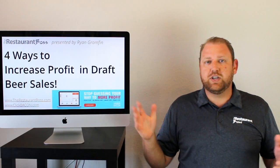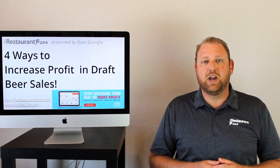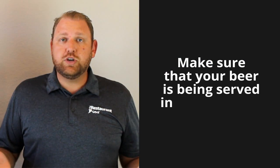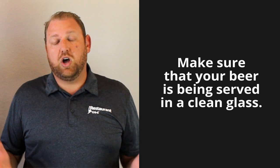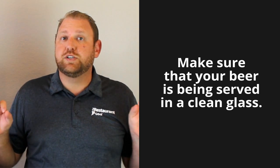Four ways — are there five, six, seven? Sure, but I'm sharing with you the easiest four. Step number one: make sure your beer is being served in a clean glass. There's different definitions of clean — there's clean, and then there's beer clean.